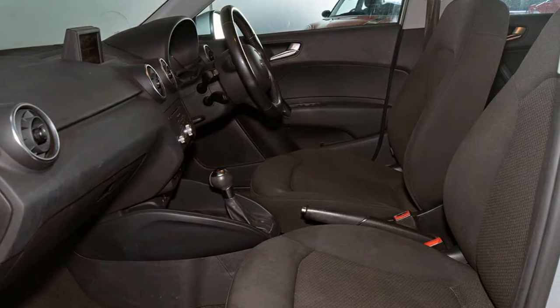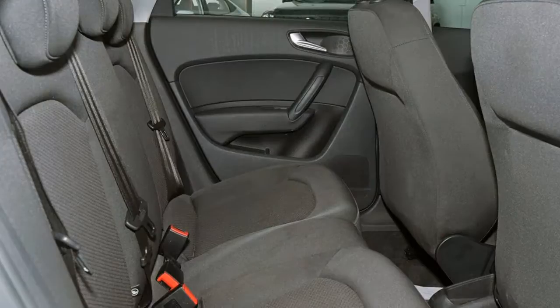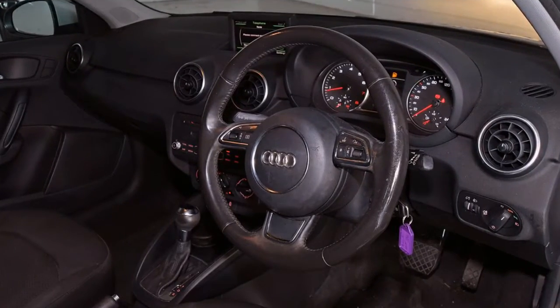This vehicle has all the features you could dream of: remote central locking, cruise control, alloy wheels, power steering, air conditioning, a CD player and more. If you're looking for a first-rate vehicle,